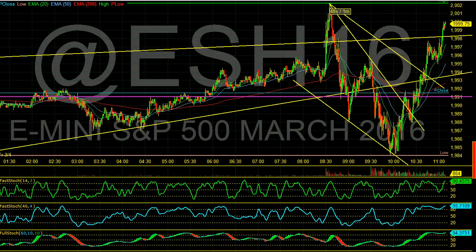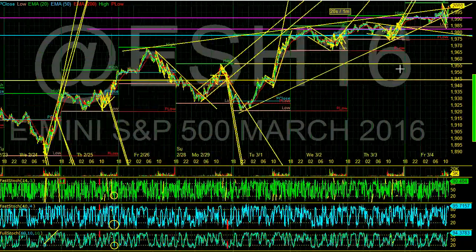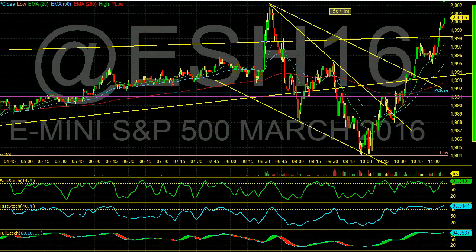Hey everybody, this is Day Trader Rockstar and this is the high probability watch list for the week of March 7th. It's Friday once again — look at this market go. We have a nice little falling wedge pattern and we had a nice breakout of it, with the measured move up. We even popped further. Earlier this week I was banging the table on this rising wedge pattern, said we're going to break out to the upside, and we had the jobs report out this morning which helped us get through that level.